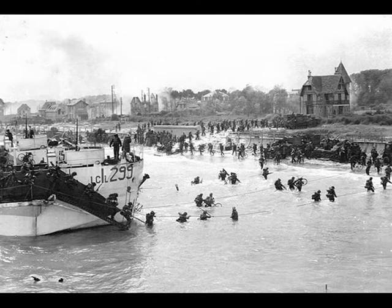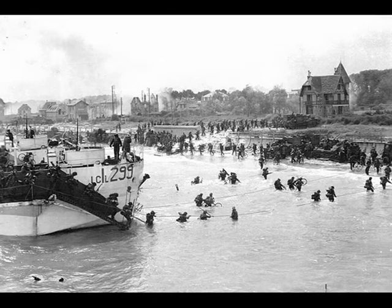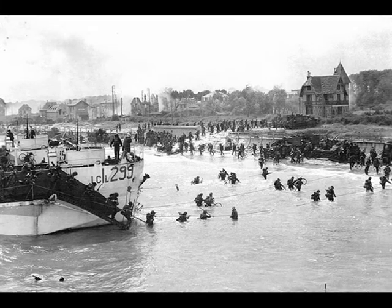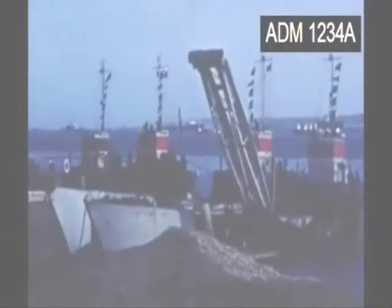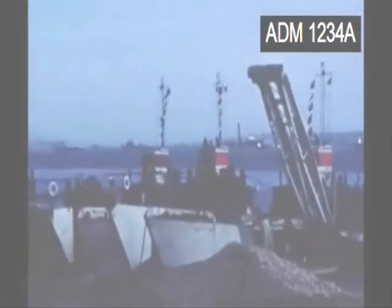Without the AVREs, Canadian casualties would have been much greater. Recently discovered film from the Imperial War Museum shows the armoured vehicles loading at Stokes Bay prior to D-Day.